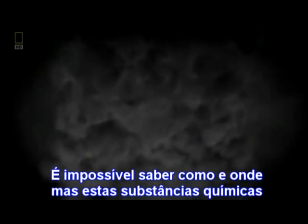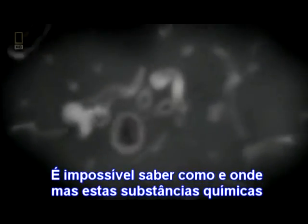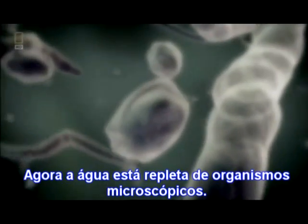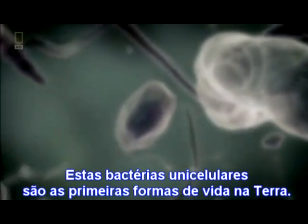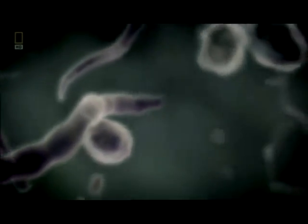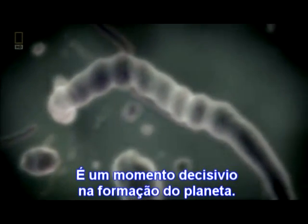It's impossible to know how or when, but somehow these chemicals have come together to create life. The water is now full of microscopic organisms — these single-celled bacteria are the earliest forms of life on Earth. This is a defining moment in the making of the planet. Microscopic life is underway.